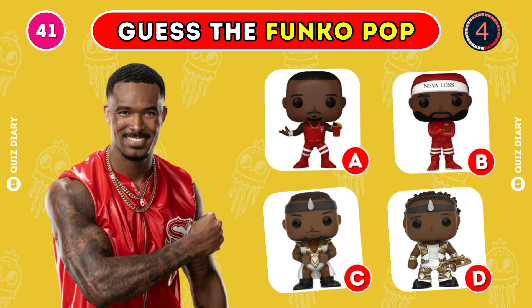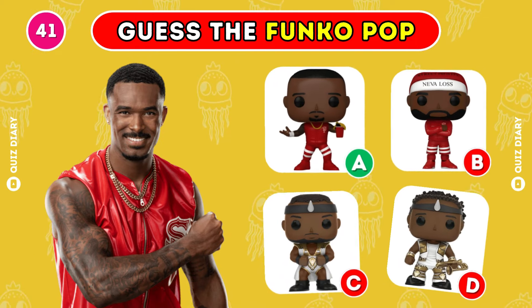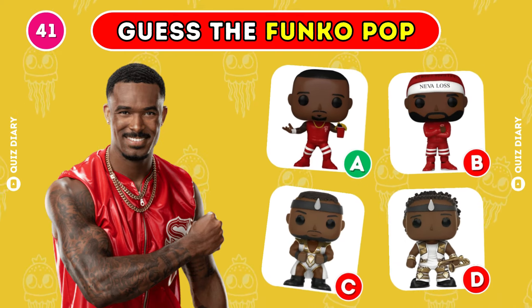Can you find the right Funko Pop of Montez Ford? Option B seems like the best answer.